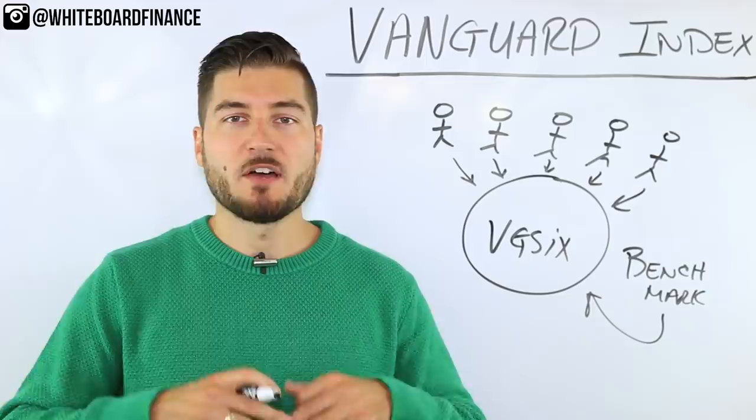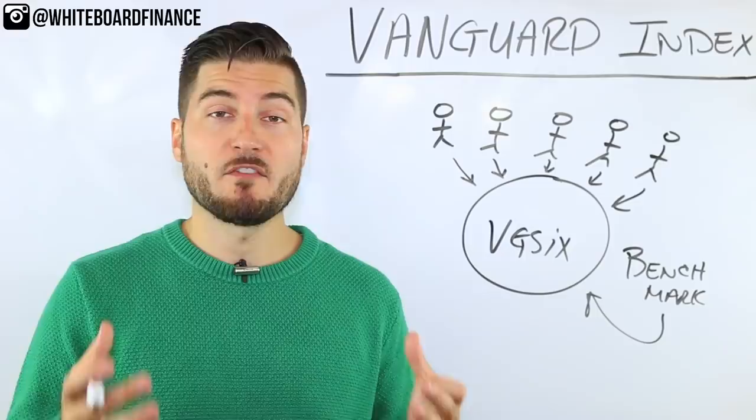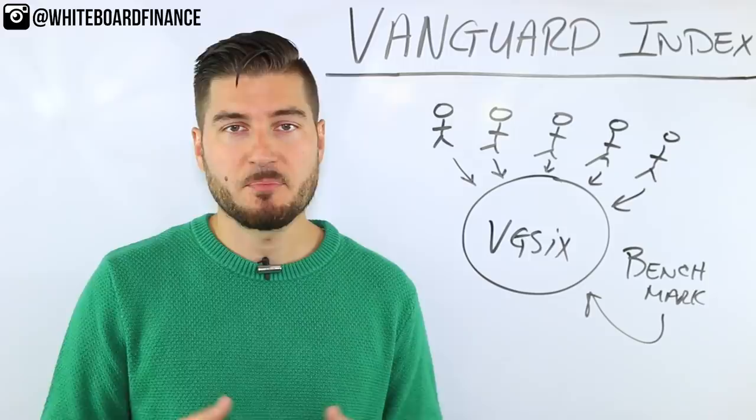Vanguard also offers a big selection — from ETFs to index funds, you have about 62 index funds to choose from, which will pretty much satiate any appetite for your investment and risk profile.